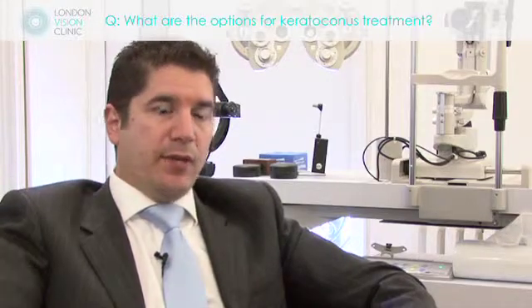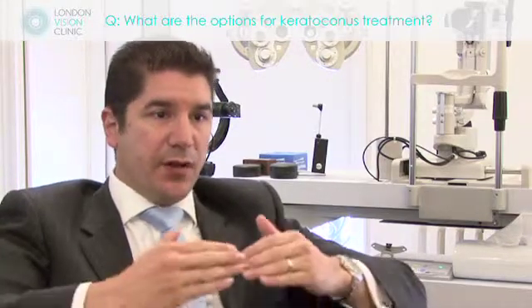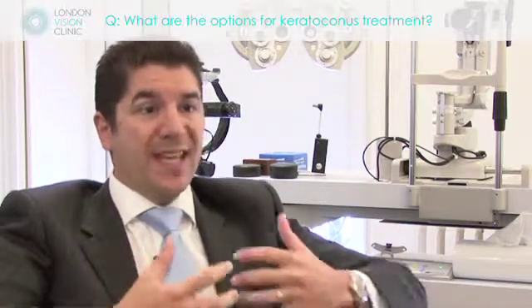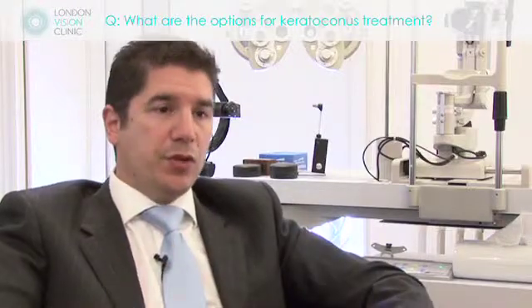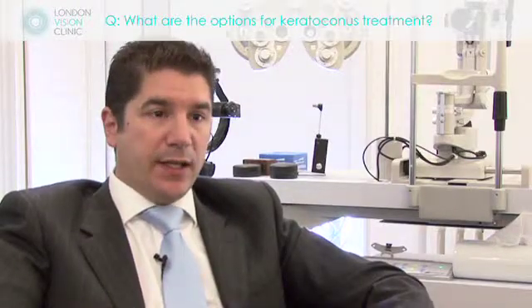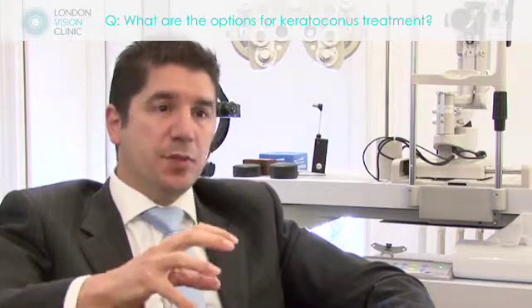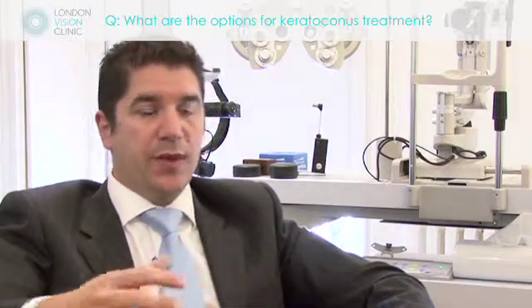On the other side of the coin, we have treatments nowadays to prevent keratoconus from worsening. So if people are identified at a very young age or an early phase of the condition, we can use corneal collagen cross-linking to freeze the cornea, to stiffen it and hold its position from what it's developed to.